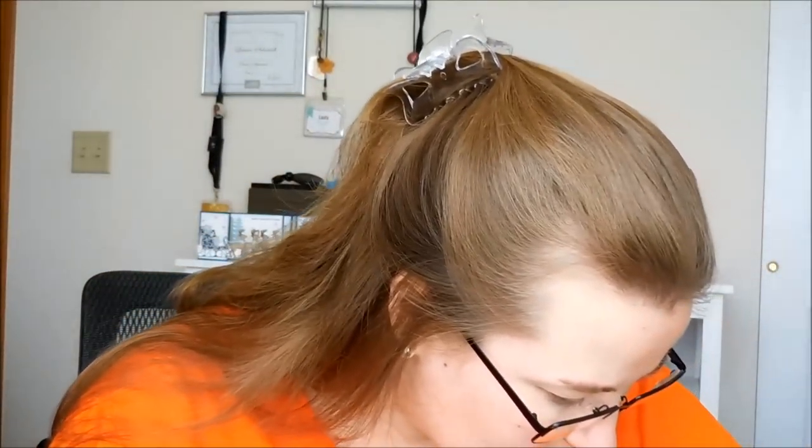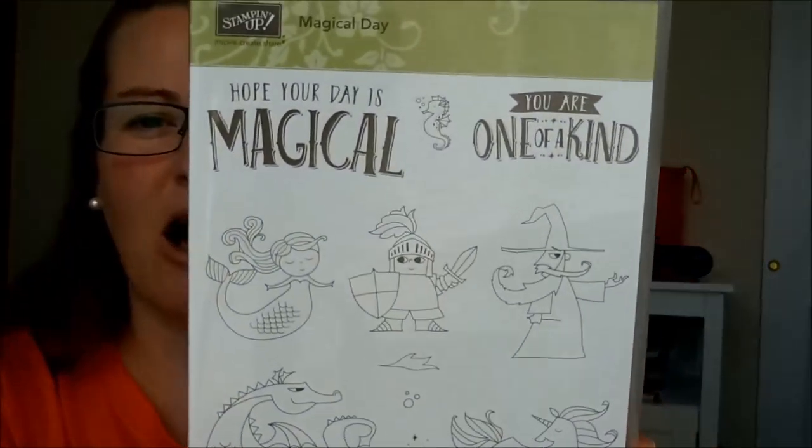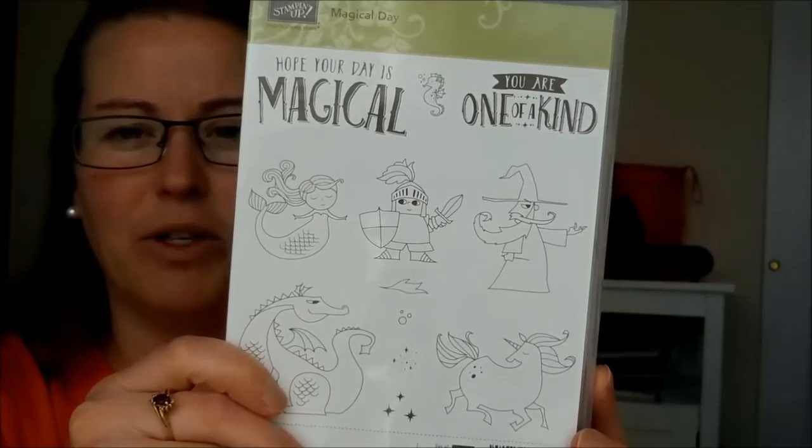Embossing paste — and now it comes in silver! I am so excited about this. I think it's just going to be super fabulous. It'll go great for a little bit of bling on a project, but it'll also be good for man projects where you can add almost like a silver diamond plate look. So I think that is going to be super fun.